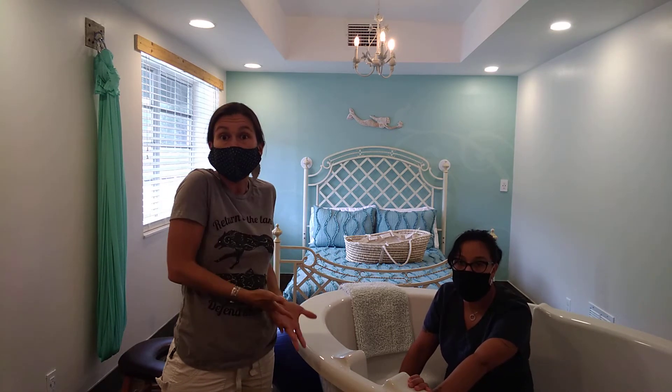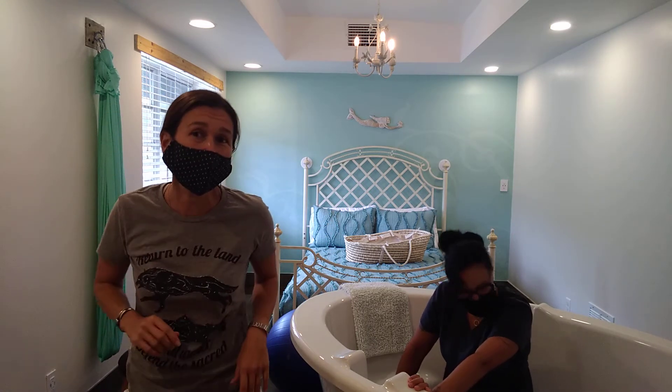It helps you and it helps baby. Sandy is the best at getting a mom in there quickly. It's nice to have that there for delivery, just in case.